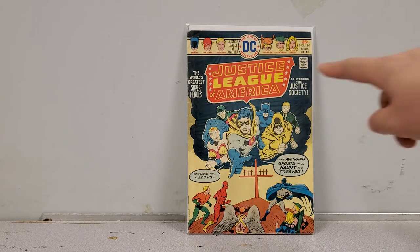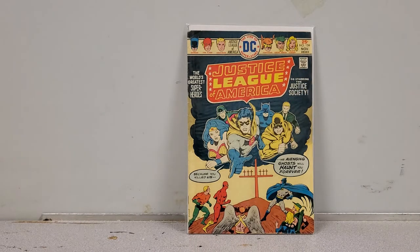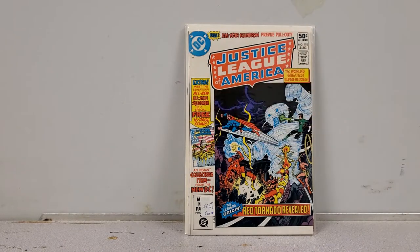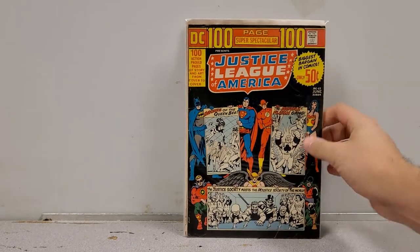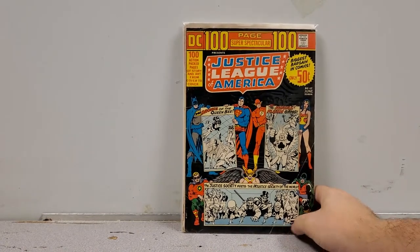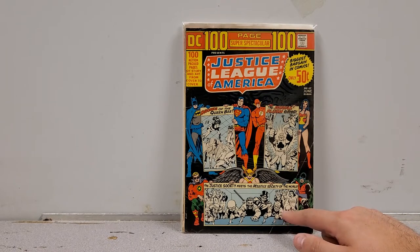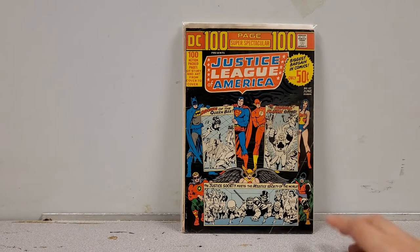JLA 124 co-stars the Justice Society, so that's why I bought it. Next, Justice League of America 193 features a special 'Meet the All-Star Squadron' — a great series. We also have Justice League of America DC 100-Page Spectacular, looks like number 17 — these are reprints but they feature the Justice Society meets the Injustice Society, which is an expensive Golden Age book. So for a couple bucks I'll get the reprint.